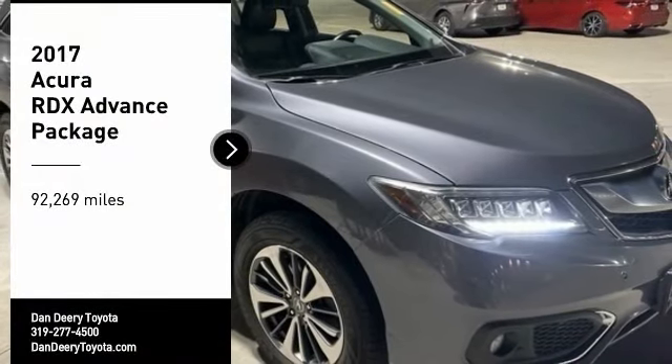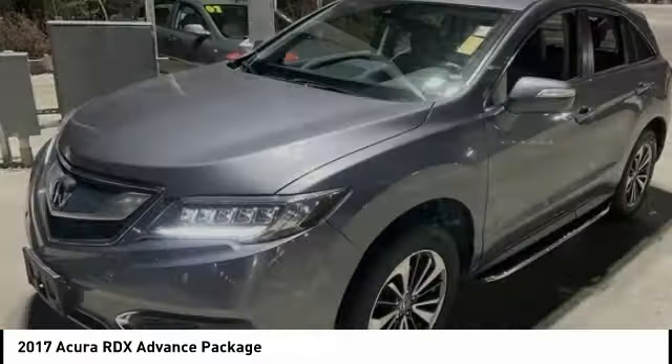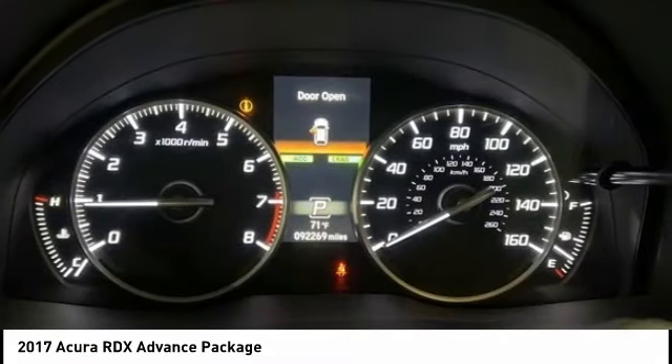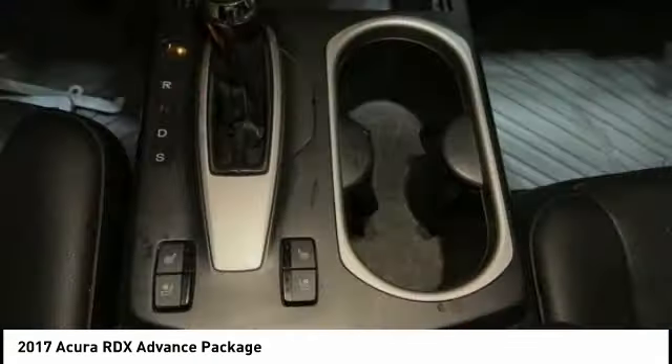Make a great choice today with the 2017 RDX. Viewed as Acura's answer to BMW's sporty X3, the RDX offers a stylish interior, plenty of sport, and a nice amount of utility.